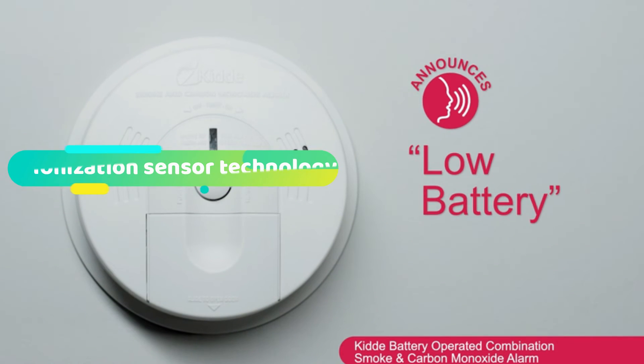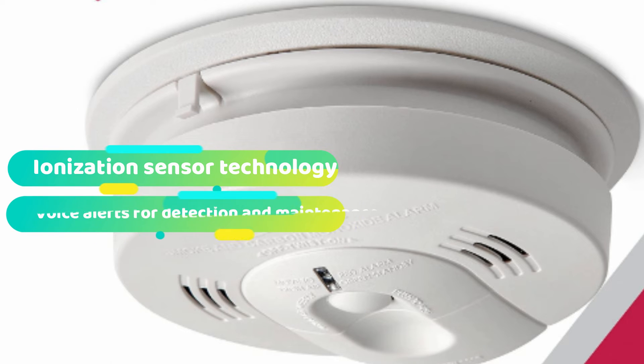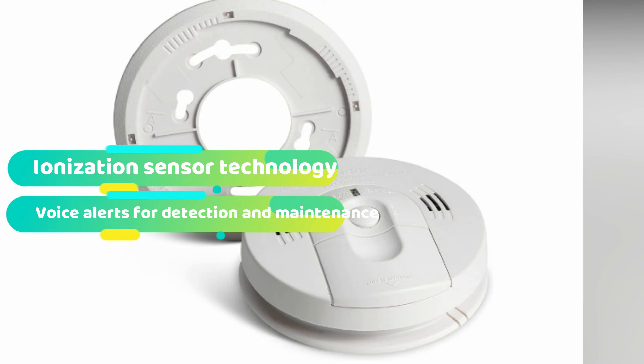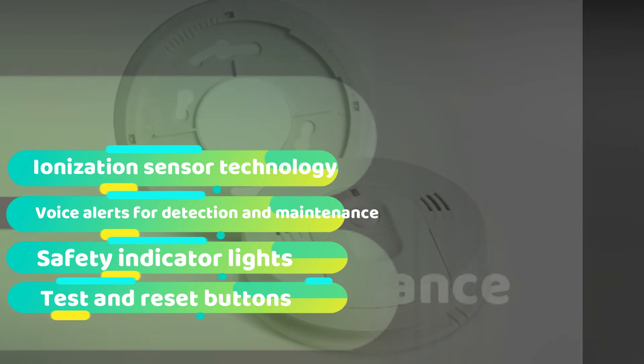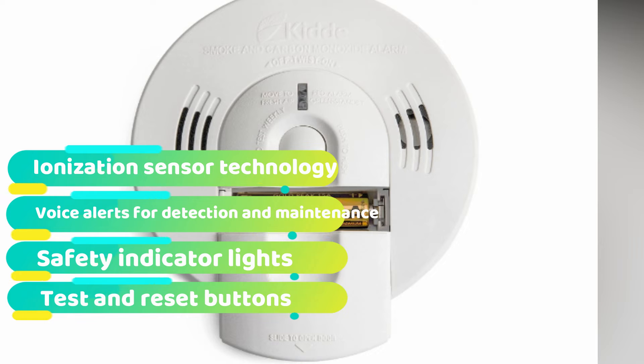Being battery powered means you get 24/7 protection whether you have power or not. And the battery cage is designed to stay open if you're not installing the batteries right, so there's no way to mess that up. This product also features an indicator light that flashes green when the system is working correctly, and red when it's not. KID kept the safety light feature and test button on this one, but instead of having to test manually and figure out problems, this alarm self-tests and triggers the voice alerts when malfunctions are found.